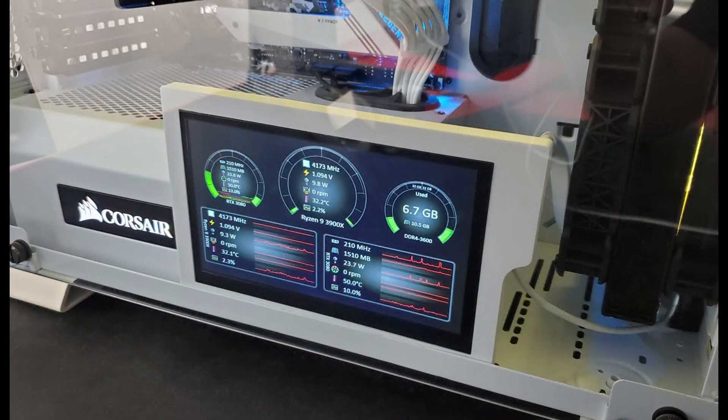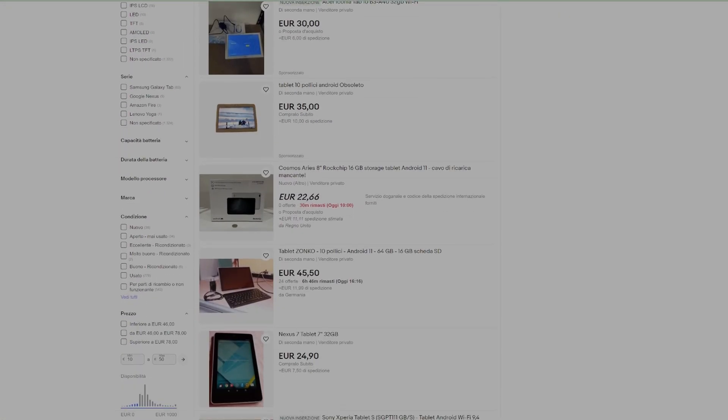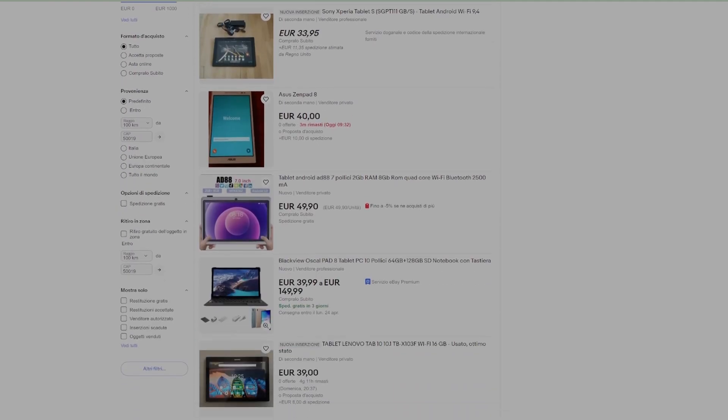But there's another major area where you can benefit from this secondary display to make your build unique. Have you seen those fancy monitors inside some high-end PCs, where temperatures, RPMs, and core frequencies are shown — or just an anime girl for some reason? Those monitors range between 50 to 70 euros, but if you have an old tablet, or even if you have to buy one, you can find them for as little as 30 euros used on eBay or Craigslist.